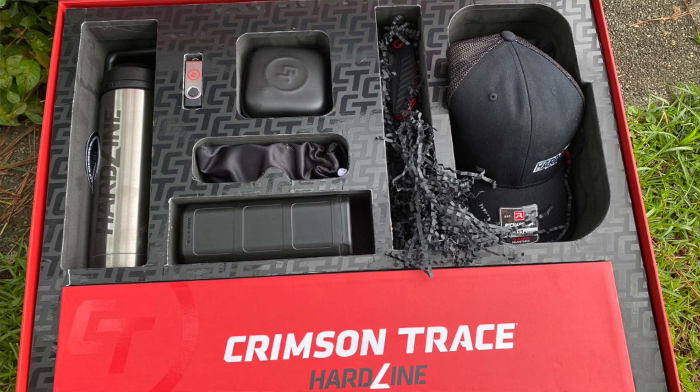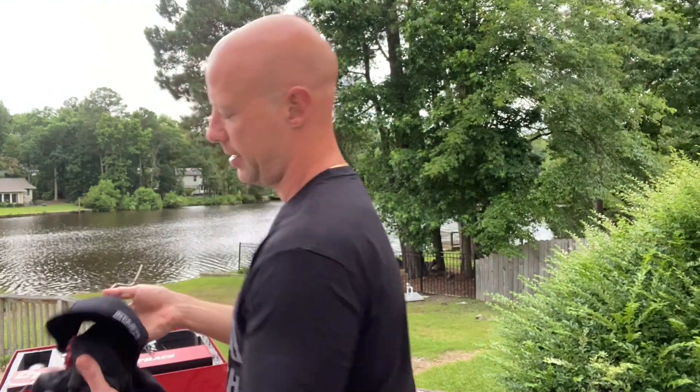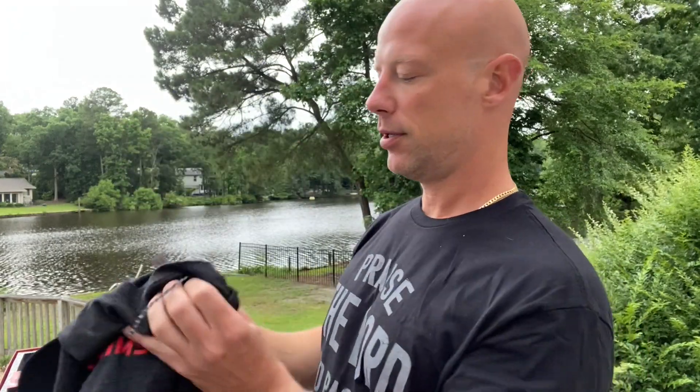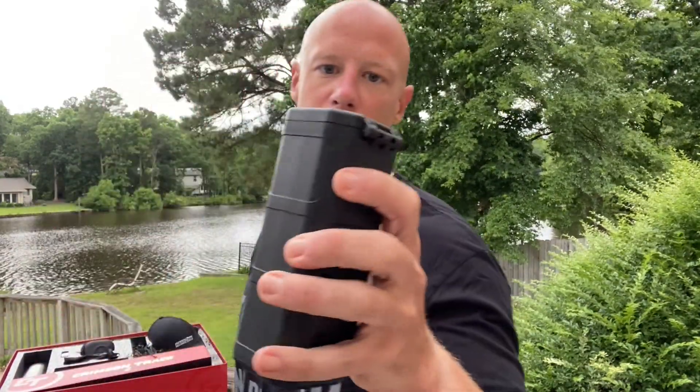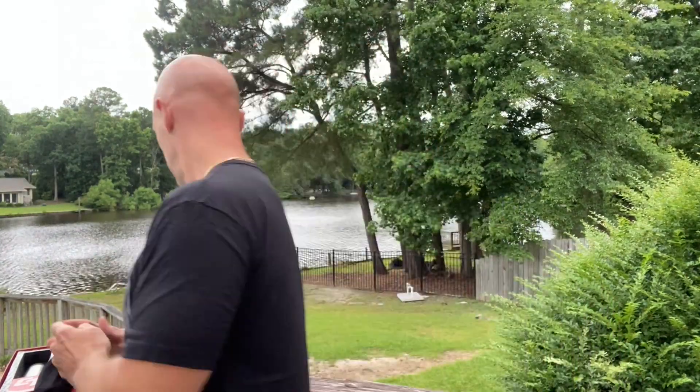The box has a bunch of different stuff in there. It has a Hardline hat — Hardline being a series of scopes from them — a Crimson Trace shirt, which is a Next Level shirt by the way, really nice material. We also have a Magpul sunglasses case with the Crimson Trace logo on it, which you can use for a ton of different stuff. And there are Oakley sunglasses, the Gas Can model, marked with Crimson Trace and the Hardline series — definitely nice sunglasses.